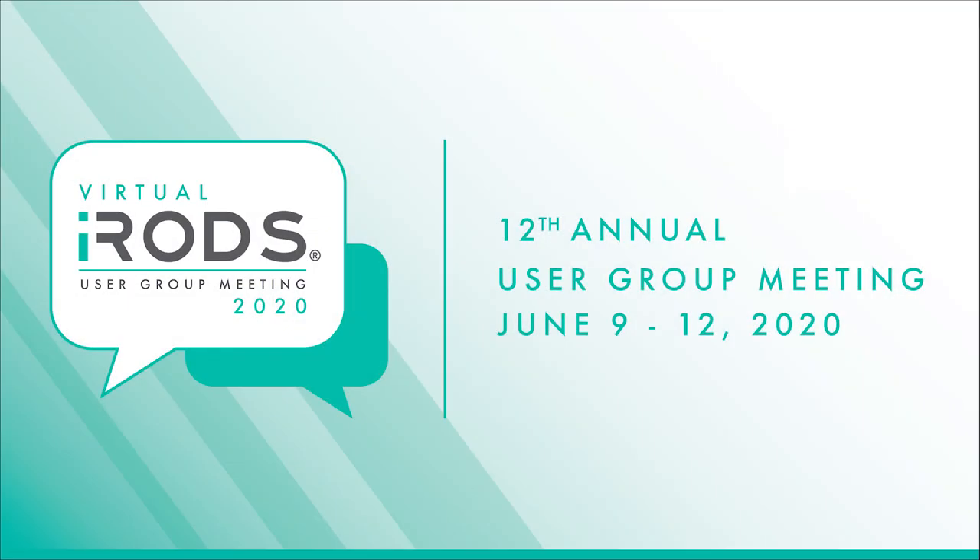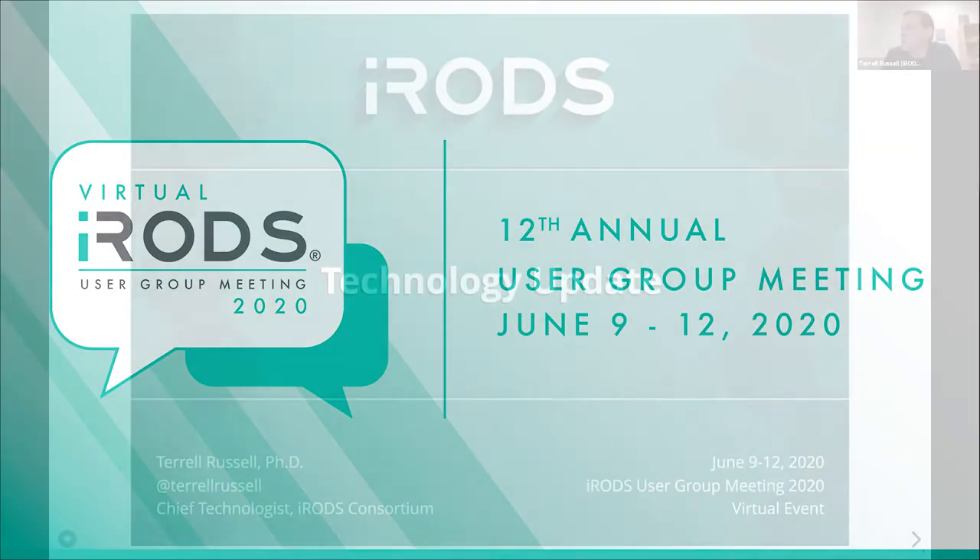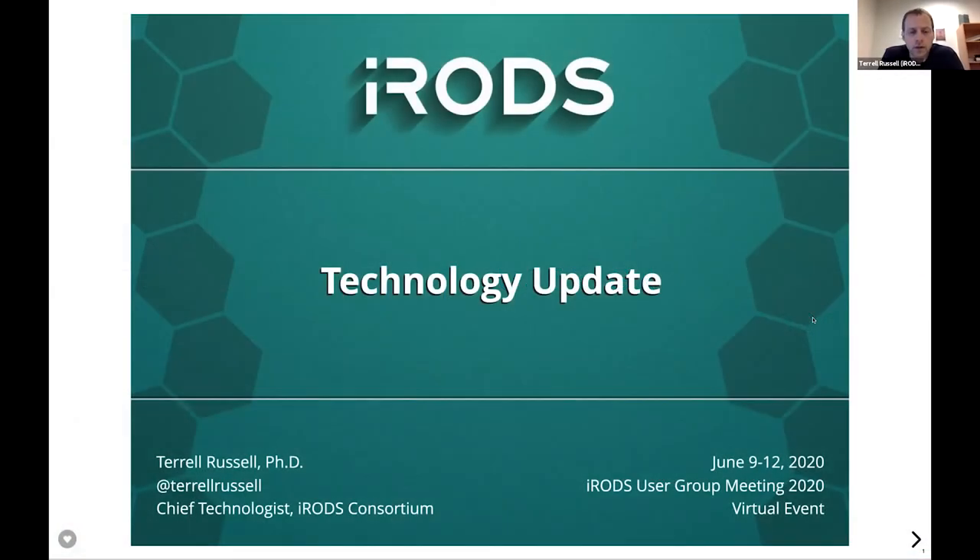Welcome. This is the third talk in our session here; we've got two more after this. I am Terrell Russell. I'm currently serving as the chief technologist for the iRODS Consortium, and this is going to be the technology update. We've got about 45 minutes to go through the things we've done in the last year and what we see coming in the next year or so.